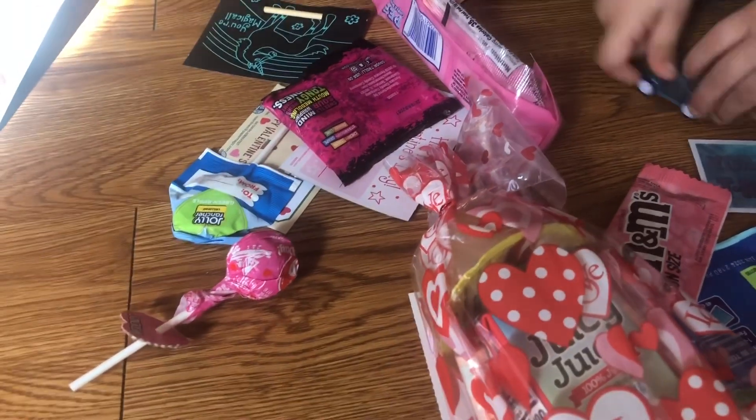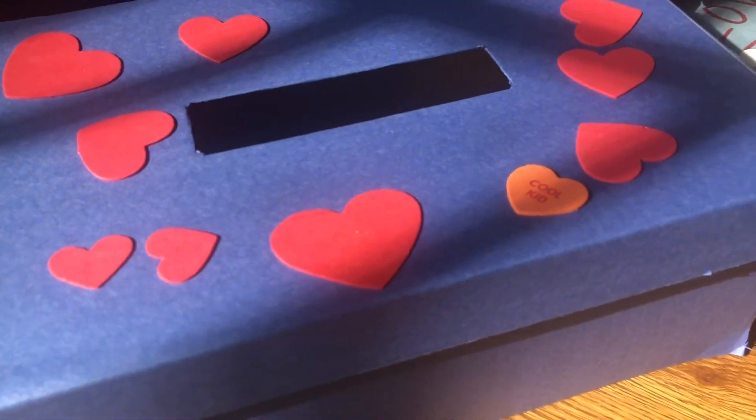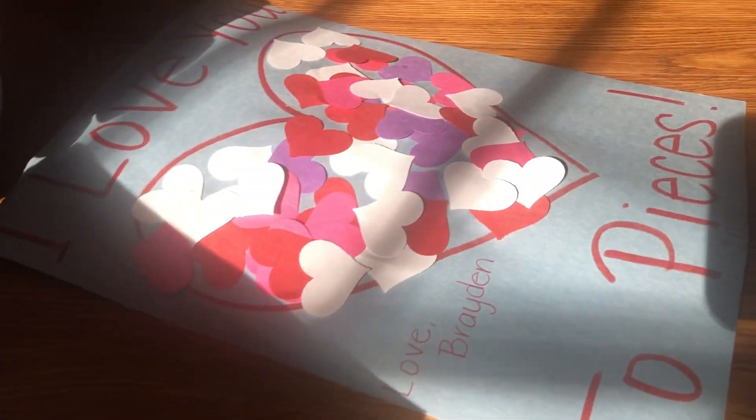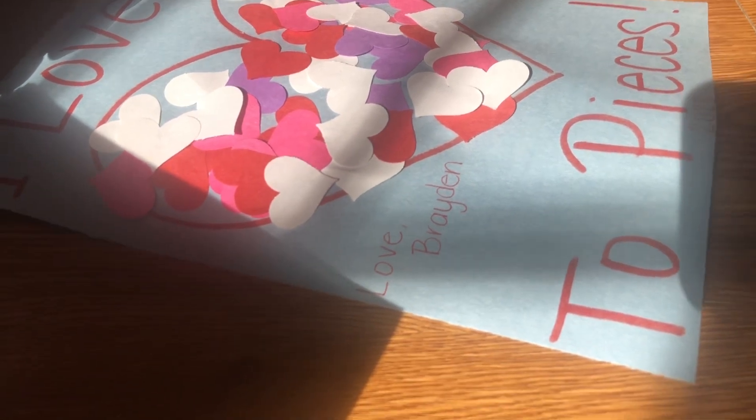Oh look, you got a ring. Wow. Your teacher did a good job. I love you to pieces. Love, Brayden.